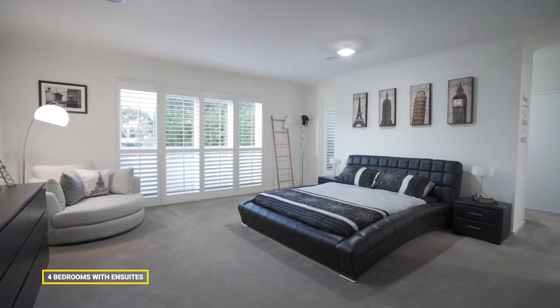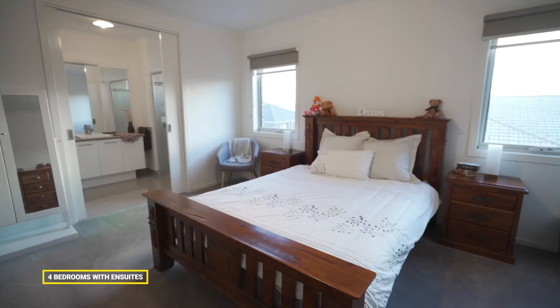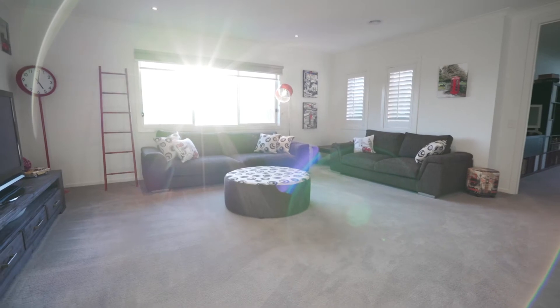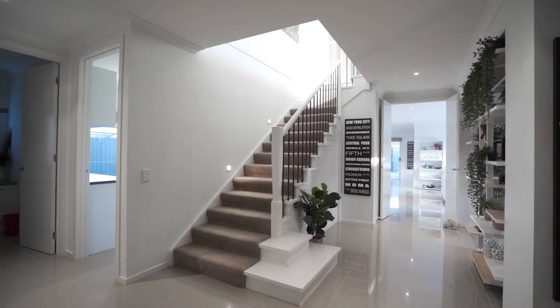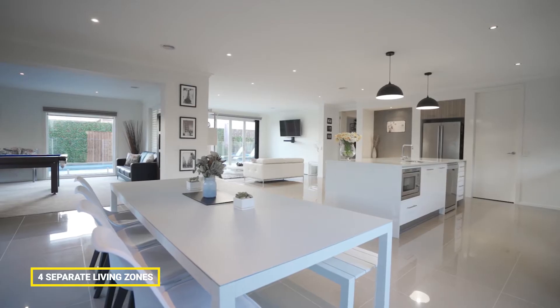Presenting four bedrooms, all with walk-in robes and full ensuites. Substantial living space with four separate living zones and a large dining area.